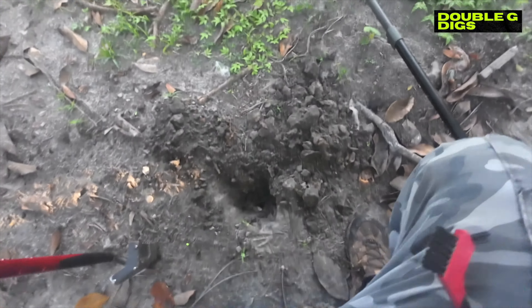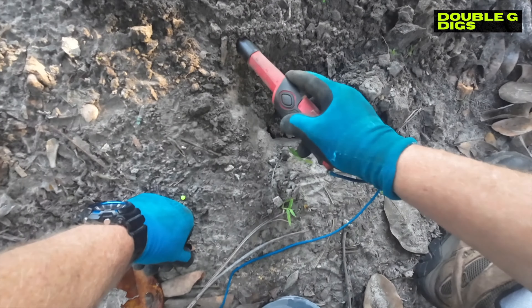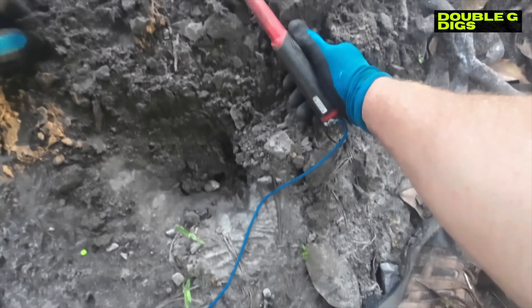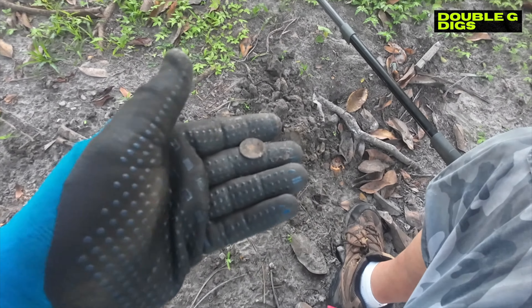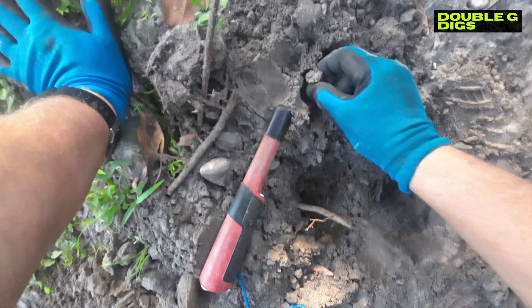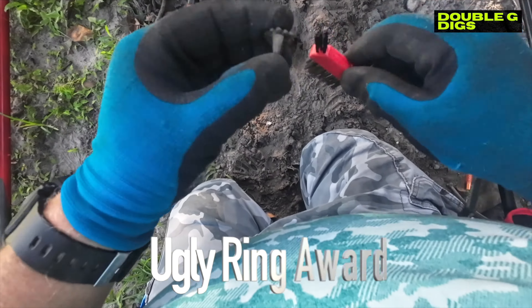I think we got it out - if not we'll use the little scoop. Something right there - there's a penny. And oh, look at there - an old ring! You never know what you're gonna find. Nicked it a little bit, it doesn't look silver.